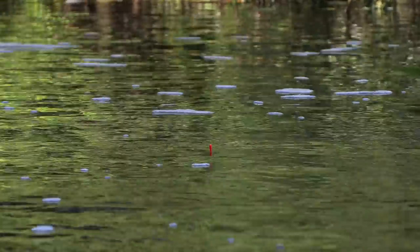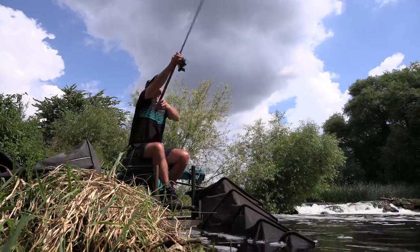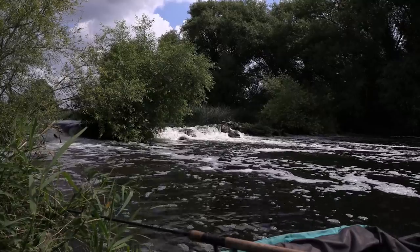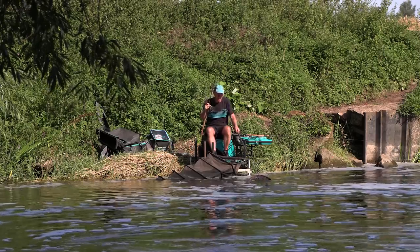We've been asked if we can shoot more films on natural venues, so who better to ask than Steve Hemingway, England international and European champion? As you can probably hear, we have a weir behind us today and Steve is fishing an idyllic looking peg and is putting together a cracking net of fish.